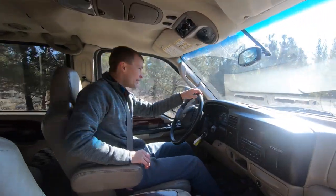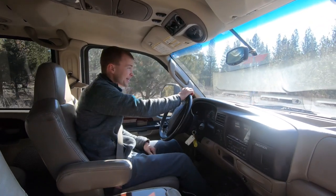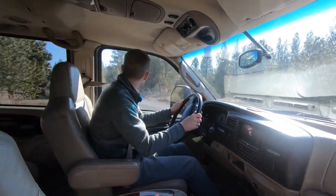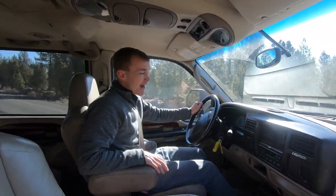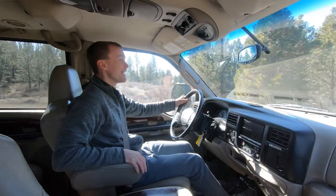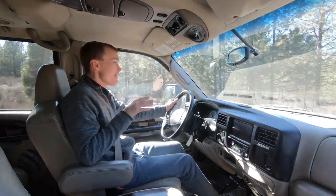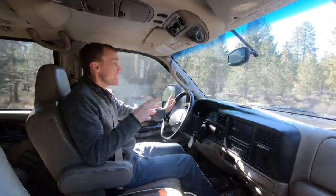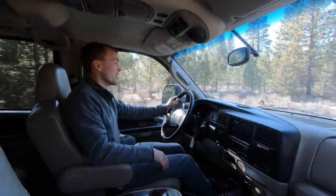If you want an Excursion with good ride quality, I'd highly recommend not going with this type of lift setup. Keep it at stock ride height and skip the 37-inch wheels and tires — it absolutely destroys the ride quality. It's super stiff and very choppy, ruining ride quality both off-road and on-road. But it is very effective in giving the vehicle that monster truck effect.